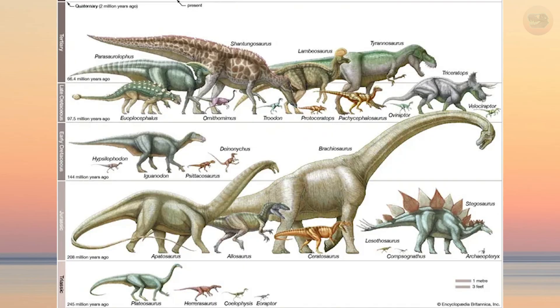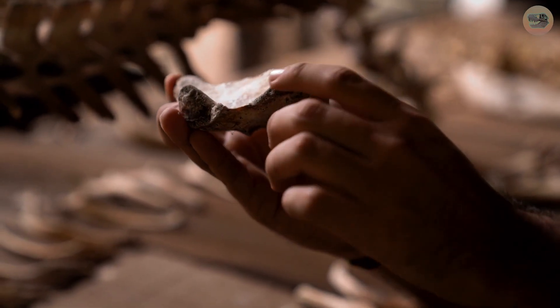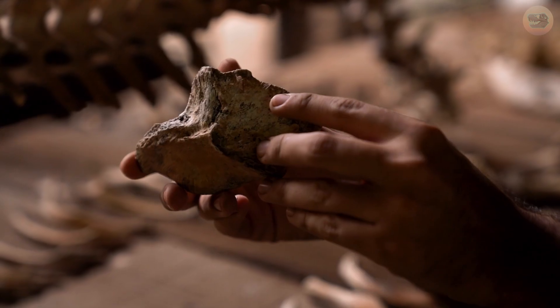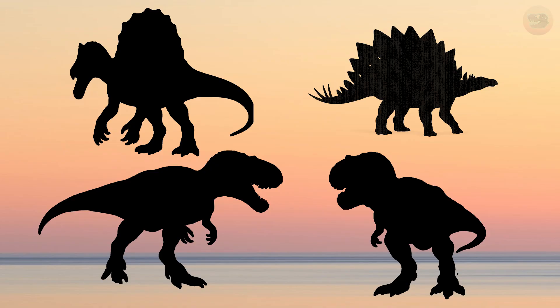Then there's the idea of species recognition. In a world full of herbivores with big tails and horns, maybe these dramatic plates were Stegosaurus's way of saying: 'I'm me, I'm not lunch, and I'm definitely not a rival.' The truth is, we still don't know — it might be ages before we do. It could be all of those theories or none of them. But one thing's certain: those plates gave Stegosaurus a silhouette unlike anything else in the Jurassic world.